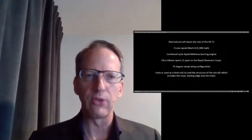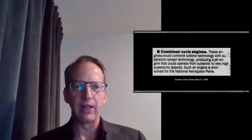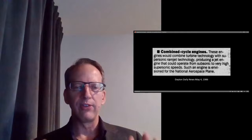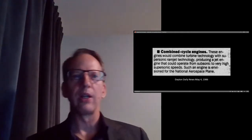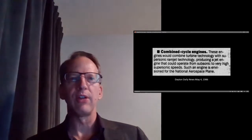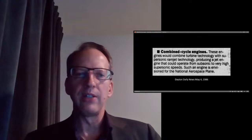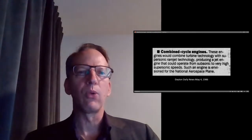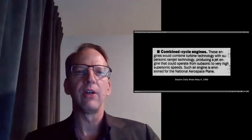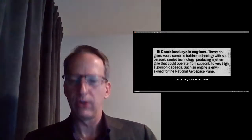Digging into classified ads from 1986, one item came up where they were looking for engineers to work on combined cycle engines. From the Dayton Daily News, May 4th, 1986: 'These engines would combine turbine technology with supersonic ramjet technology, producing a jet engine that could operate from subsonic to very high supersonic speeds. Such an engine is envisioned for the National Aerospace Plane.'